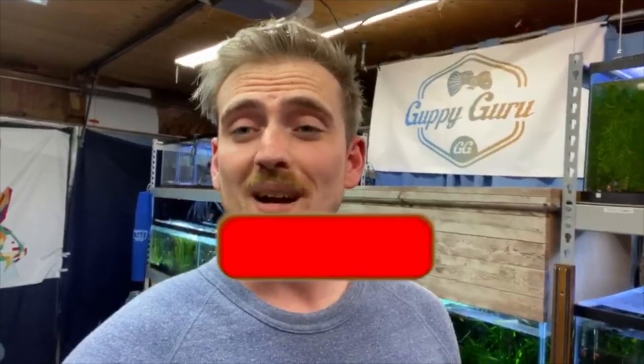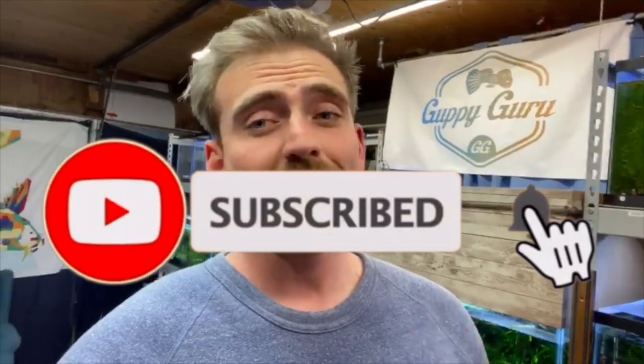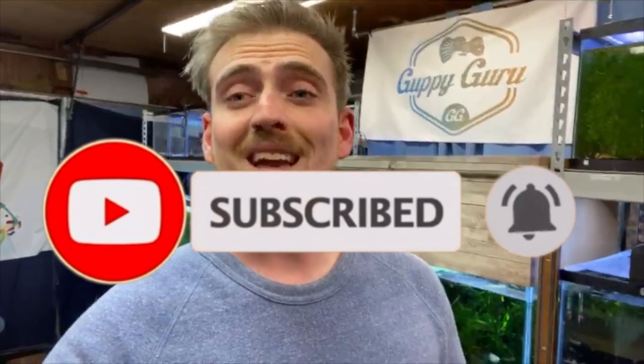Hopefully you guys enjoyed this. Please put your comments below if you've tried the food or really want to try it, and hopefully you'll go to that Amazon link and buy it. It is not an affiliate link — it goes directly to San Francisco Bay and I make no money on it, so it's not a paid promotion. Please be sure to hit the like button, hit the subscribe button, and we'll see you guys on the next one. Have a great day!